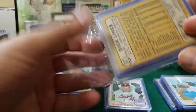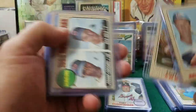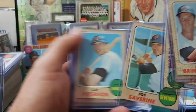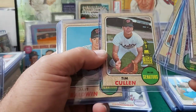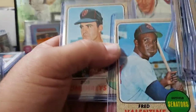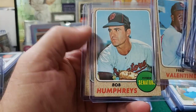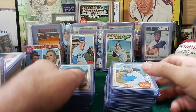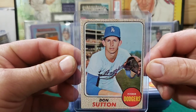We got another Senators pack. Let's see who's in the Senators: Ed Brinkman, Casey Cox, some rookies — Frank Coggins, Dick Knold, Bob Severin, Cap Peterson, Tim Cullen, Dave Baldwin, Freddie Valentine. Looks like he's got a huge plug in there, big chew on his lip. Bob Humphreys, Dick Lines. Awesome pack. Another stack of sweet cards. And a pretty nice little bomb in there — Don Sutton.